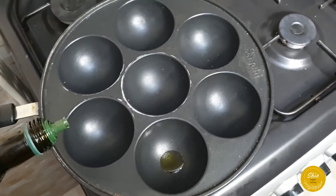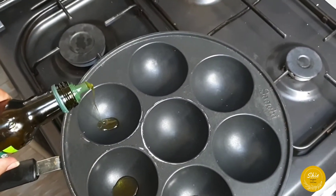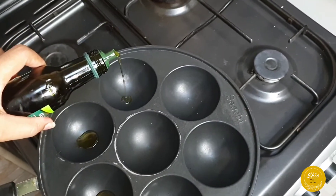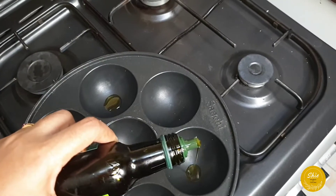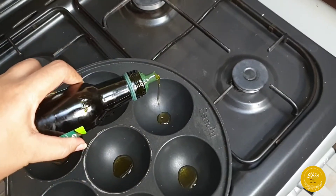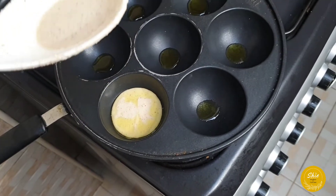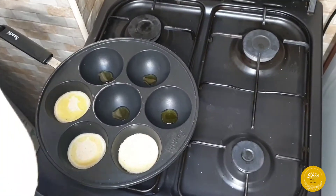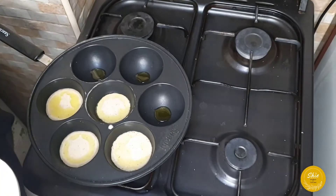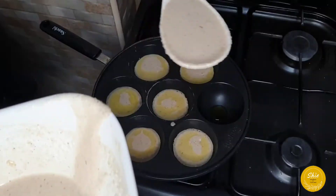The key difference between vitumbua and puto is the pan. For vitumbua we use this special curved pan. I'm adding olive oil to each cavity, then pouring in the vitumbua batter. Don't fill it up completely — leave some space so it can cook all the way through to the inside.